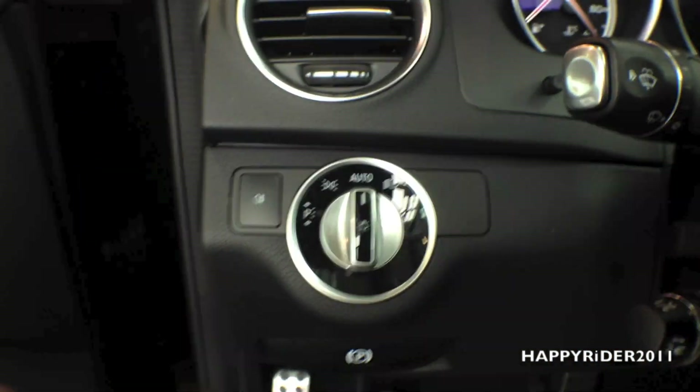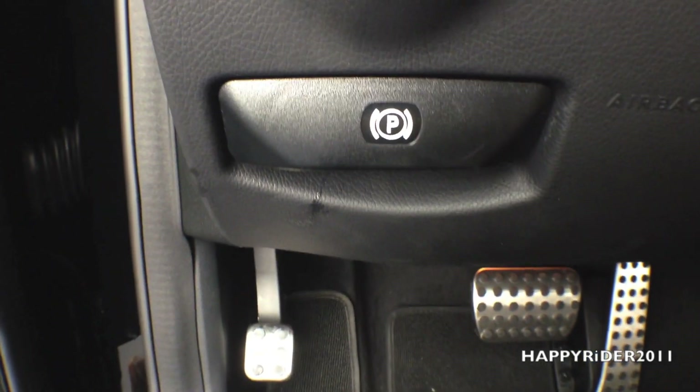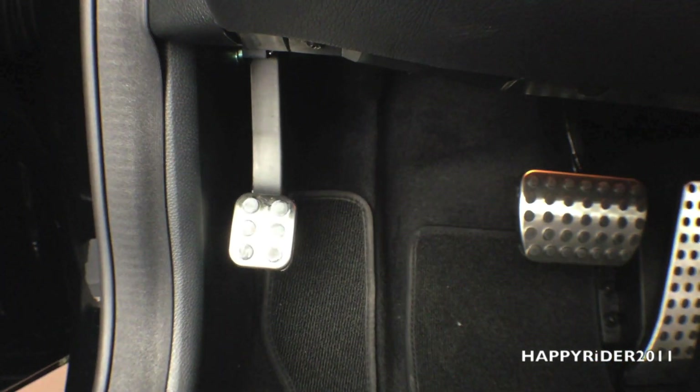Over here we have the light switch, and here's the parking brake. At the bottom, we have the emergency brake.